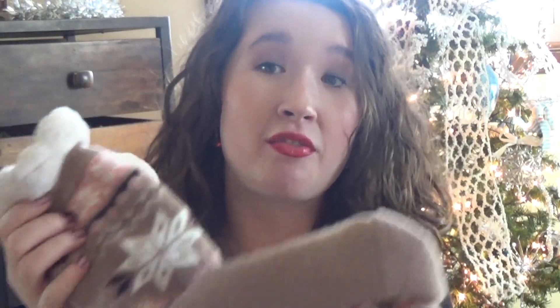Another thing I thought would be great for a gift is these nice, furry, warm socks. They're actually kind of like socks and kind of like slippers — it can be a combo item.